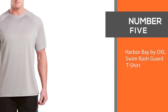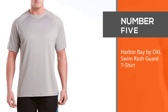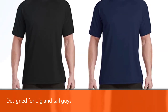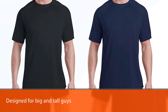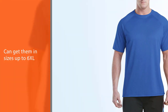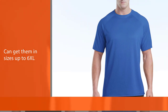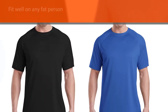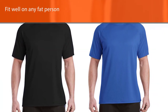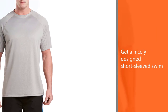Number 5: Harbour Bay by DXL Swim Rashguard T-Shirt. These big and tall Rashguard swimming shirts are another option to consider. They are from DXL, so you know these were designed for big and tall guys. As such, you can get them in sizes up to 6XL that will fit well. With these shirts, you get a nicely designed short sleeved swim shirt that is extremely comfortable to wear.